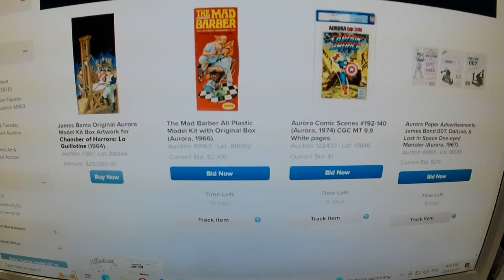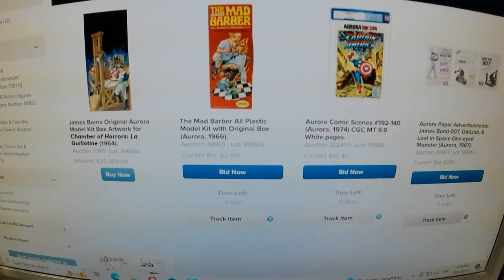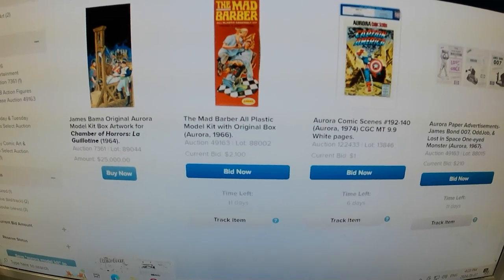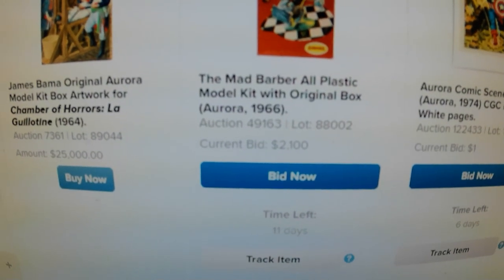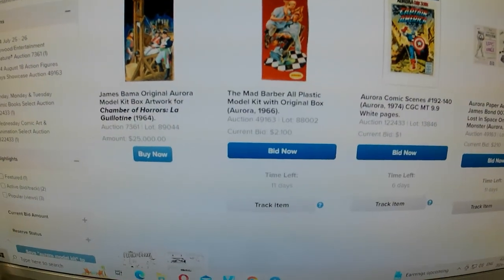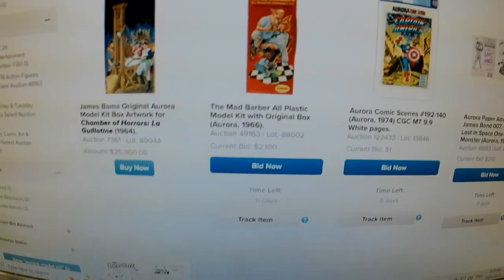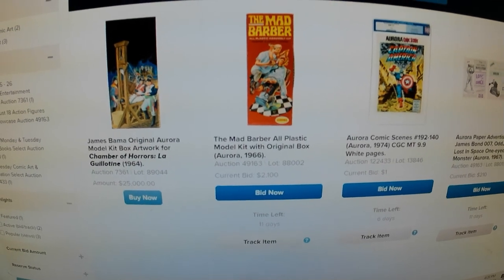I was just refreshing the page and did a quick search for Aurora kits to see what else Heritage Auctions had. It jumped up to $2,100, so we're up a bit, and we have 11 days still to go. So it could be interesting. I'm really looking forward to watching the final hours of it.